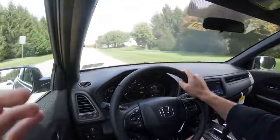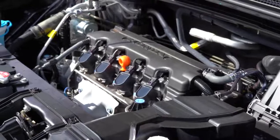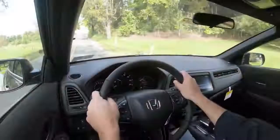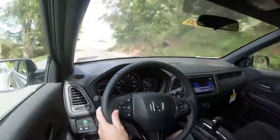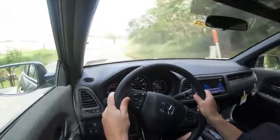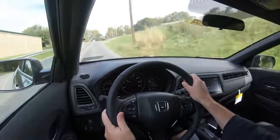Also worth mentioning: there is a ring around the speedometer front and center. If you're driving more eco-friendly it shows up in green, and if you're flooring it, it shows up in white. It's a driving indicator letting you know how fuel-efficiently you're driving at any given time — I thought that was pretty cool.